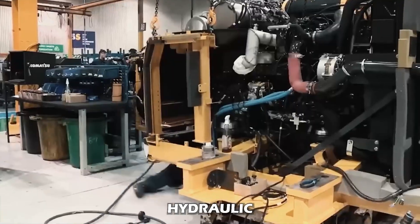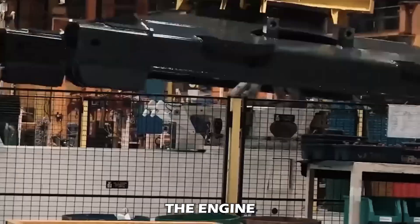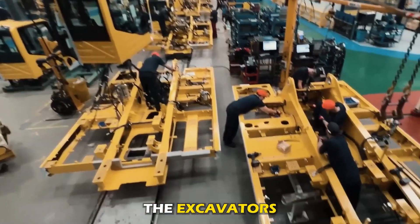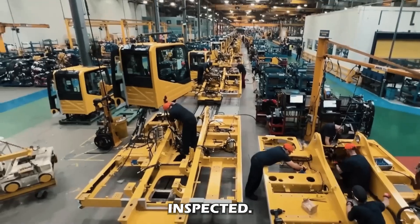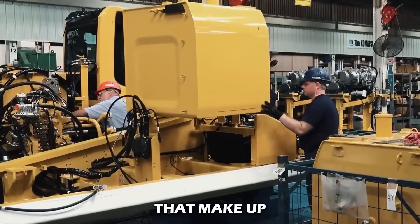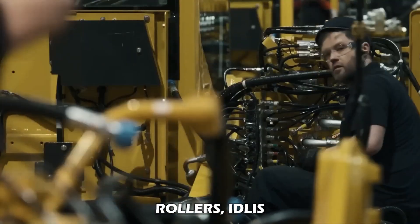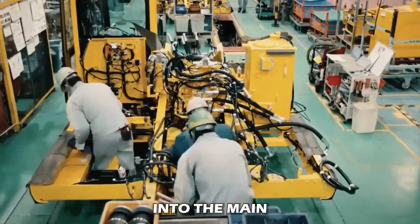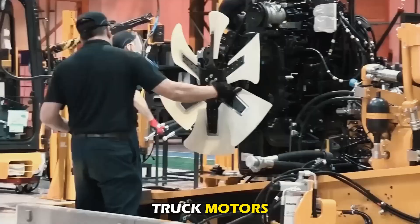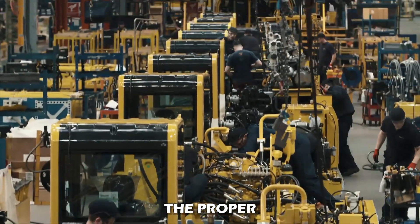Moving ahead, Komatsu hydraulic excavators go through a body frame assembly process that integrates main parts to build the main structure housing the engine, the operator's cabin, and other essential components. The assembly line moves excavators to different stations where designated components are installed and carefully inspected. The track frame assembly line integrates all components that make up the undercarriage — providing mobility and stability — including track shoes, rollers, idlers, sprockets, and track chains. Hydraulic line installation includes fitting hydraulic lines and hoses that power the track motors and other hydraulic components, all subjected to rigorous functional testing.